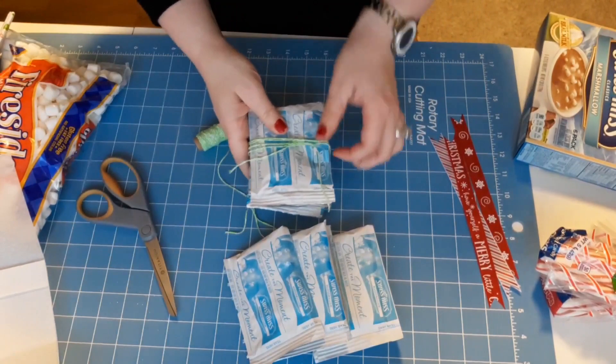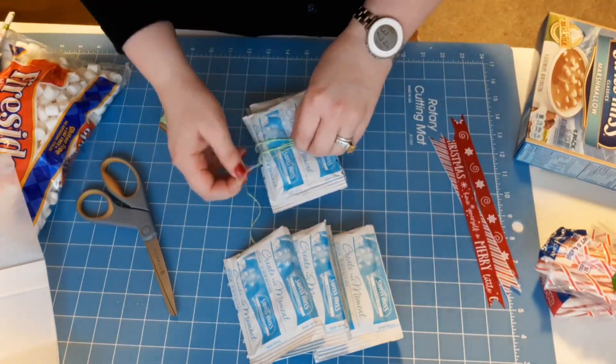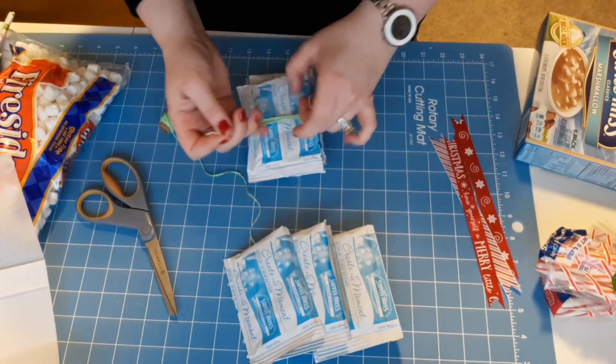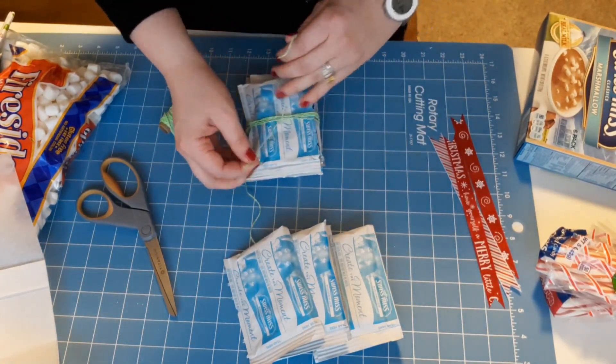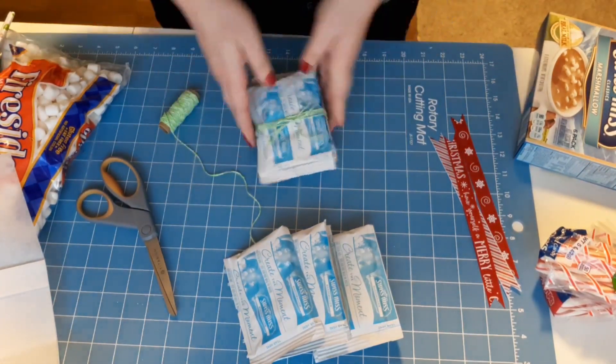I'm just going to separate those into bundles of five and then tie them together using some of this green and white Baker's twine from Dollar Tree.